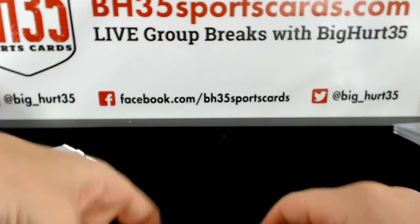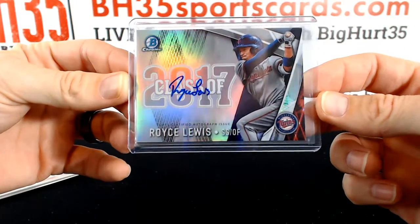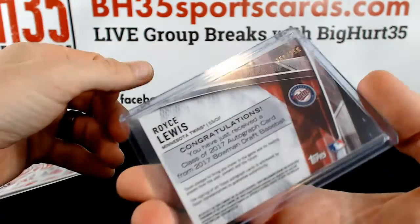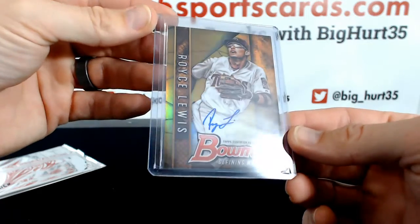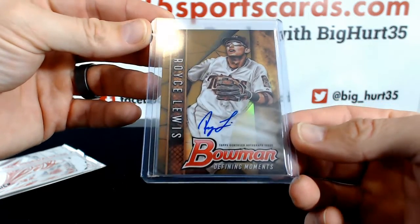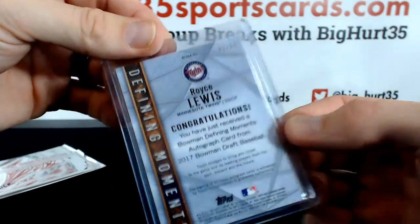And then we hit the Royce Lewis class of 2017 — that one's 250 out of 250 — and a gold Defining Moments Royce Lewis on-card auto, 31 out of 50.